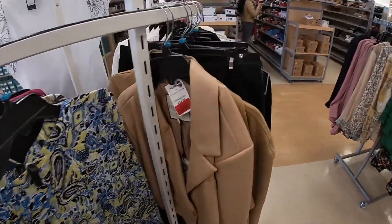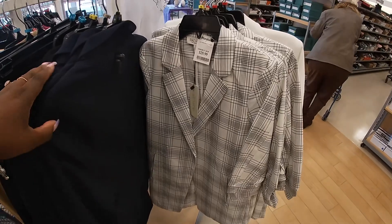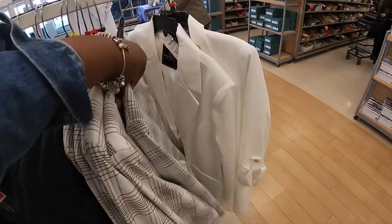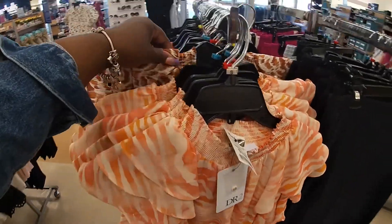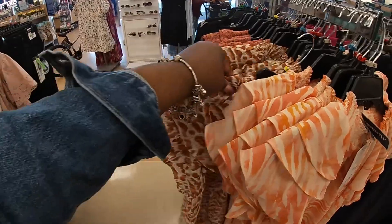I do see some blazers: $30, $35, $40, $20. And all of these top shirts are $20.